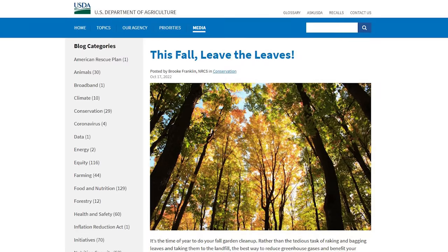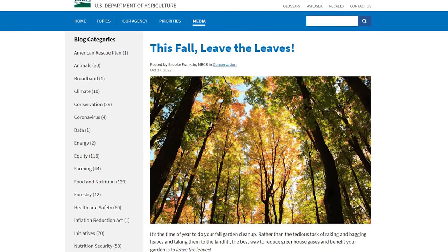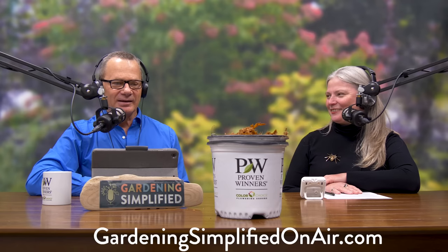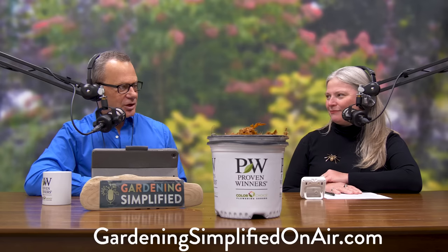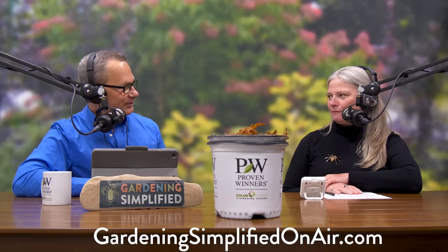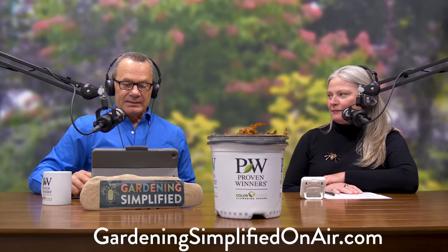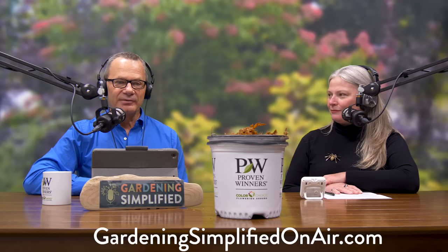You can also mulch leaves into turf grass — we don't want to smother it, but with a good blade on the mower they're finely chopped. A lot of people are leaving the leaves, promoted through organizations like the Audubon Society or the National Wildlife Federation. It's free, it's cheap, it's so beneficial — why not take advantage of it? People go to great lengths to improve their soil when it's all right there in their lawn, free for the taking.